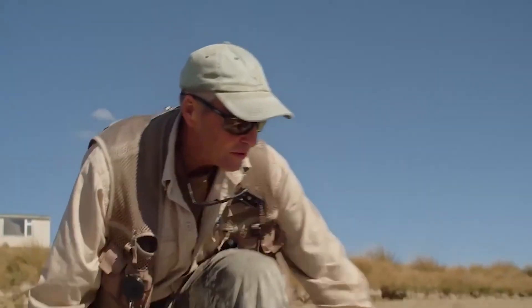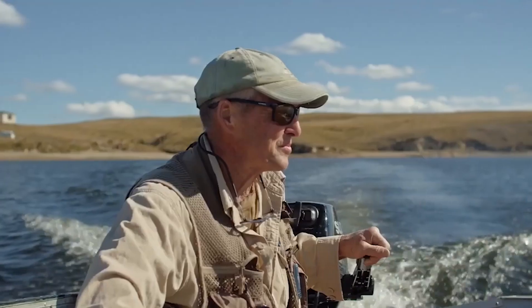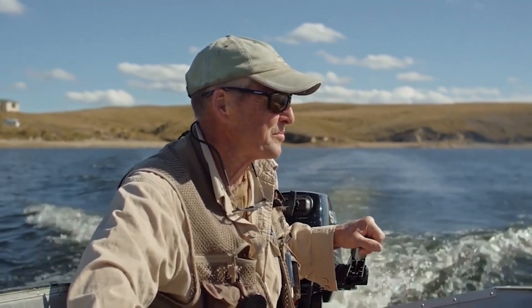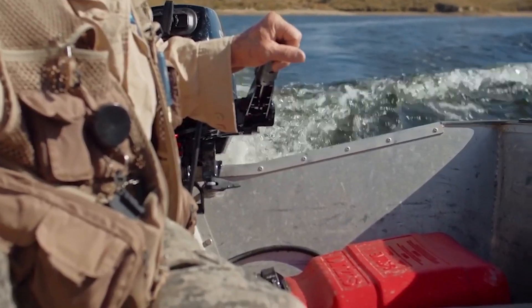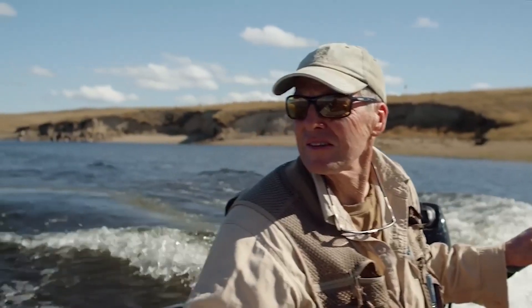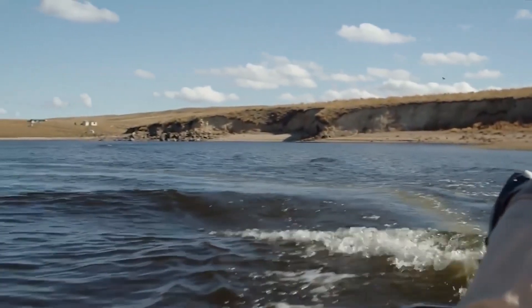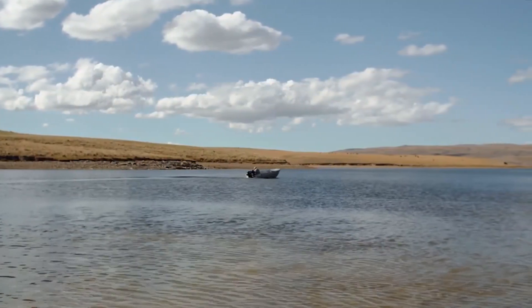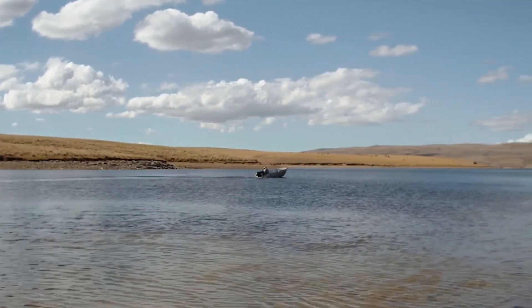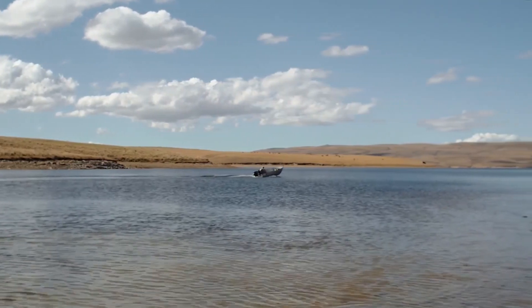It's a still water fishery, so to some degree you get to hunt for the fish. The scenery is just fabulous. And if you wanted a fish to eat, these high country lakes are really good — the water's nice and clean, and they're generally a really nice rich orange flesh because of the crustaceans that the fish eat.